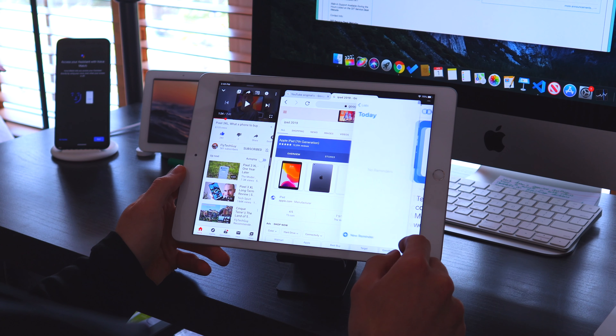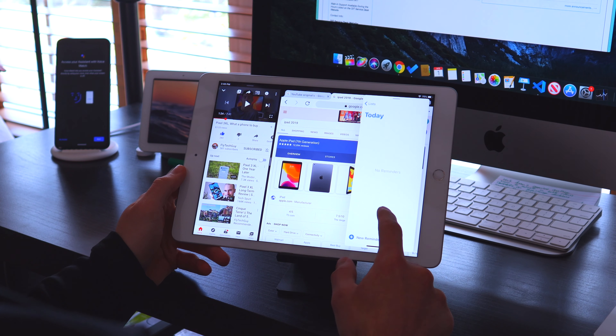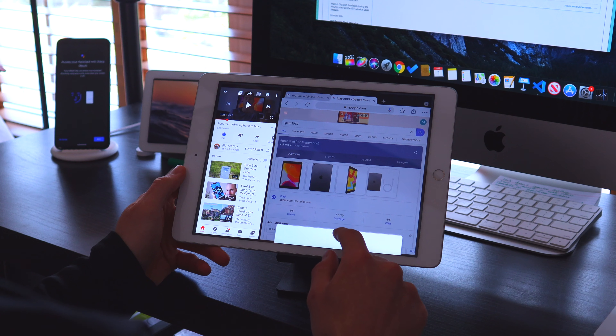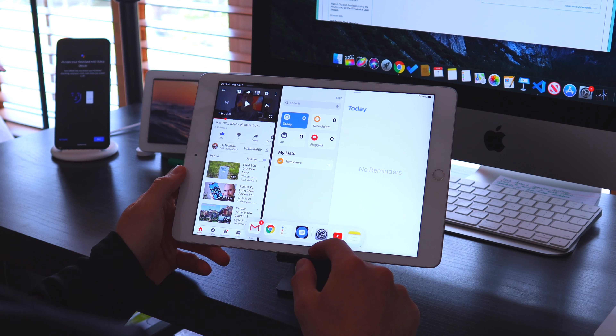We're talking about tablets here, and iPads run the tablet game — they're still making great tablets that nobody has been able to compete with. If you need a tablet, pick up the iPad: it's cheaper, more comfortable to hold, and easier to get tasks done with when you're sitting at home relaxing. That's it from me — like and subscribe if you're new, stay safe, wash your hands. It's your tech guy Mark, and I'll see you in the next one.